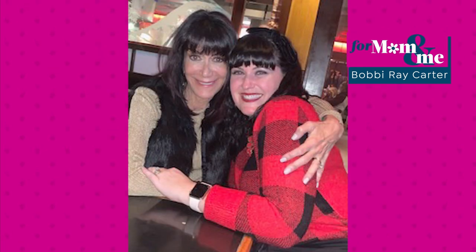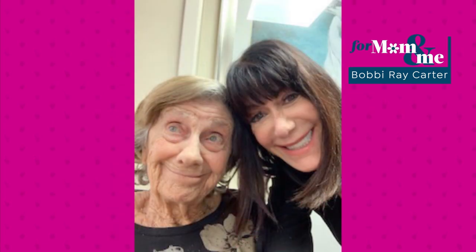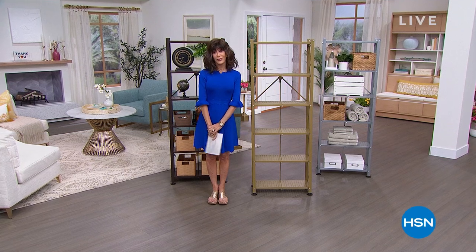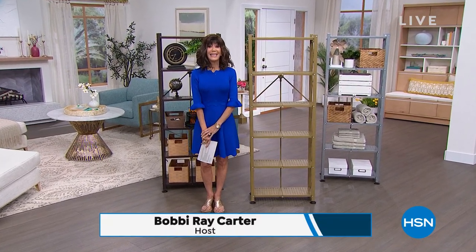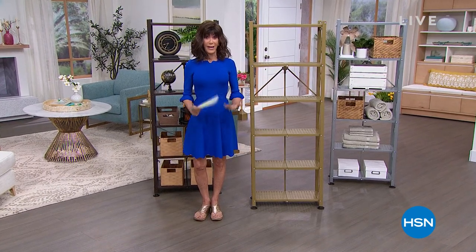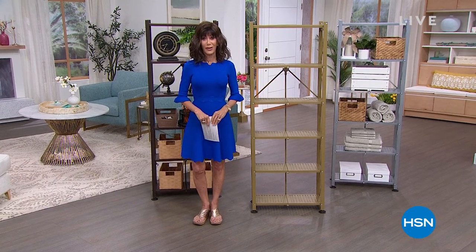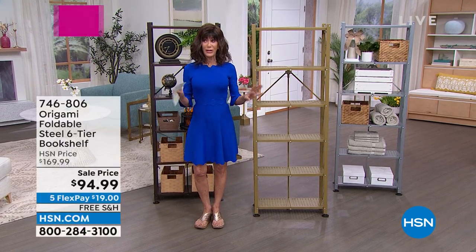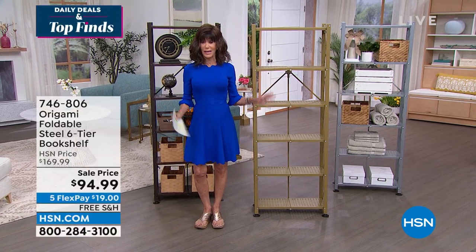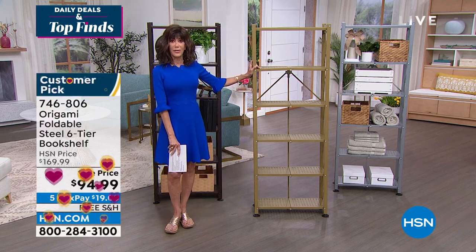Mom and me today — there's my beautiful family, my gorgeous daughter Noelle, my granddaughter Emerson, and there's my mommy — my favorite angel right now. Thank you so much for being with us. It is Customer Appreciation Month and we are here only because of you. I've been here for over 39 years and I feel so grateful that you allow me the chance to be with you each and every day. Are you ready for another one of our top favorites? Origami.